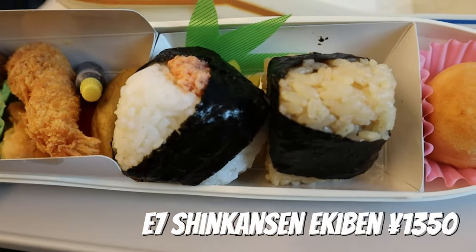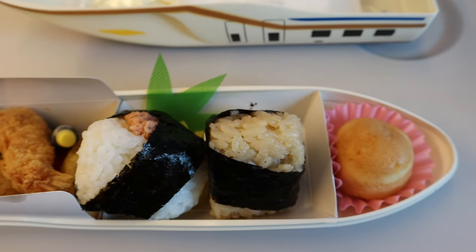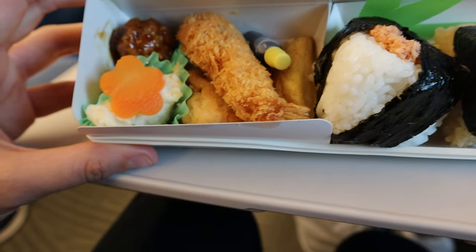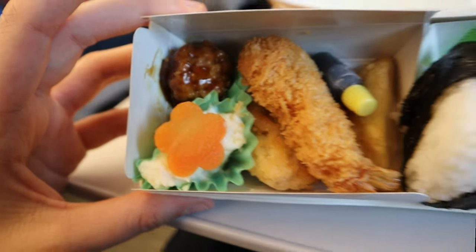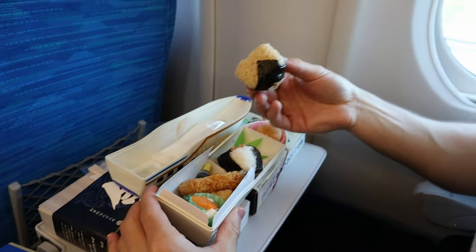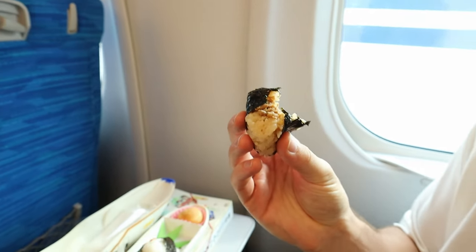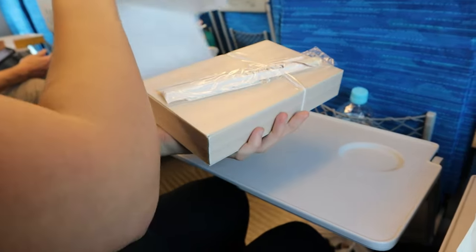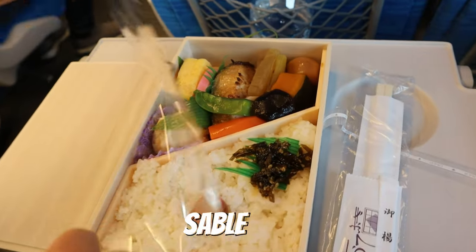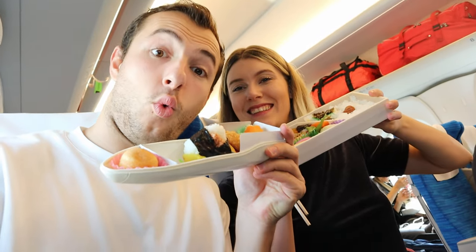So we've got two onigiri, some sort of bread bun, shrimp katsu tempura, a meatball, potato fries, something maybe like a karaage, and then a carrot thing. Itadakimasu!